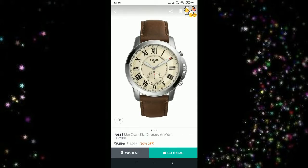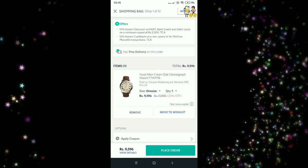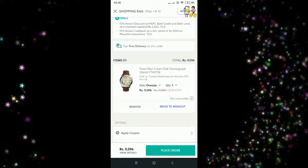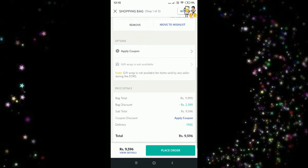Here you can see a watch, so we are going to tap on it and then tap on 'Add to Bag.' Now it's been added to my bag. When I go to the bag, you can see there's a 10% discount on HDFC and a 10% instant discount via PhonePe when you spend 1,000 rupees.